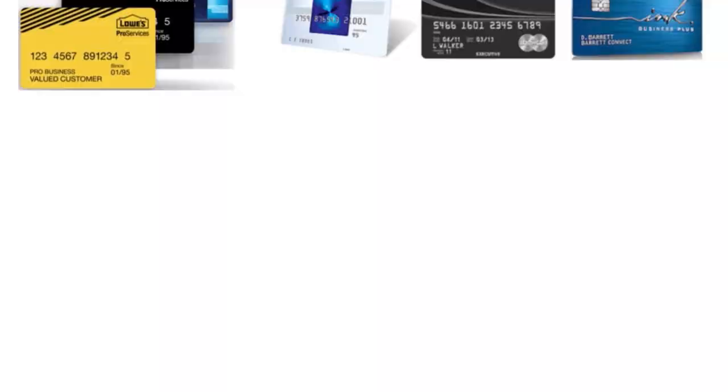Let's wrap up today's conversation. The five best store-branded business credit cards: number one, the Costco Anywhere Visa Business card with a score of 10 over 10; number two, the Walmart Business Store card with a score of 10 over 10; number three, the Lowe's Business Rewards from American Express with 9.5 over 10; number four, the Amazon Rewards cards with a score of 9.5 over 10; and number five, the TJX Rewards Platinum MasterCard with a score of 9 over 10.